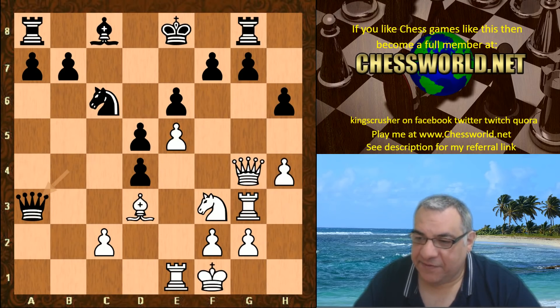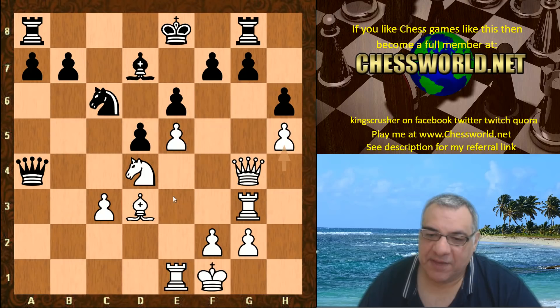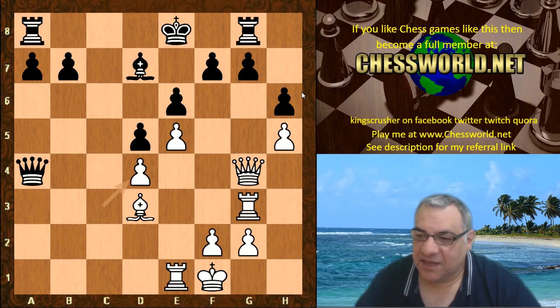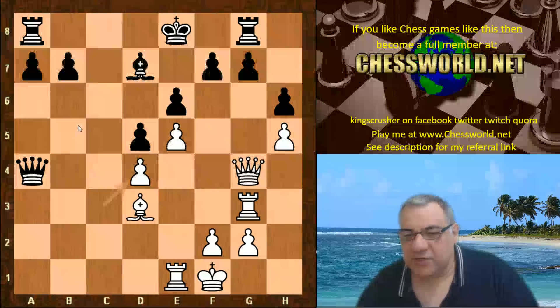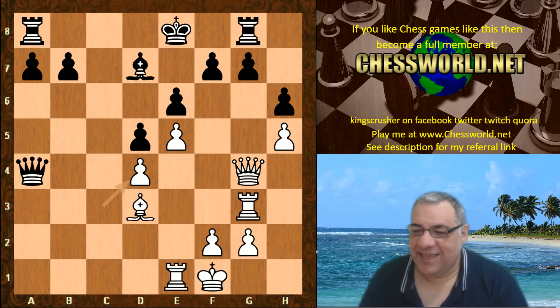So queen takes a3, knight takes d4, queen a4, c3, bishop b7, h5. White is quite patient, aiming for bishop h7 and queen g7. Knight takes - this is a critical moment. People were thinking why not bishop b5 to stop bishop h7. Very interesting critical position, and someone did very deep analysis and found it might actually be equal.